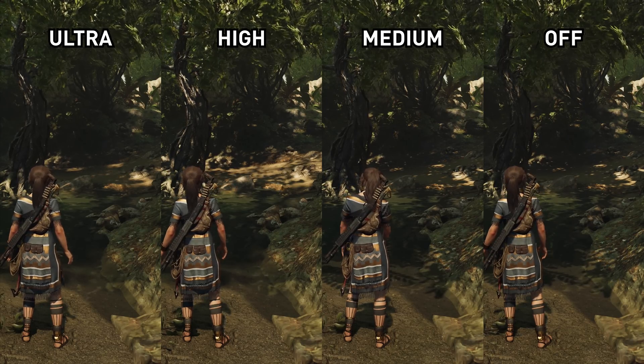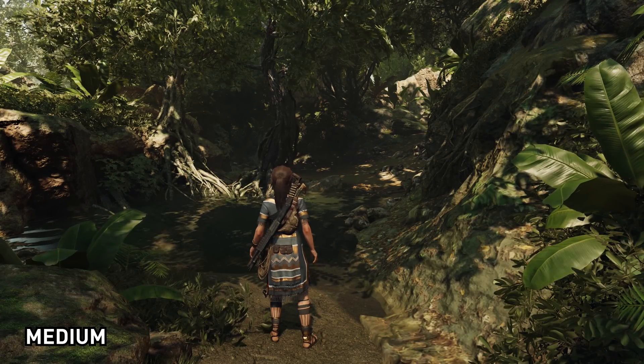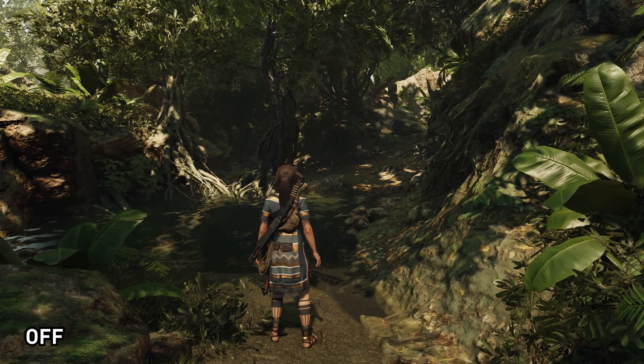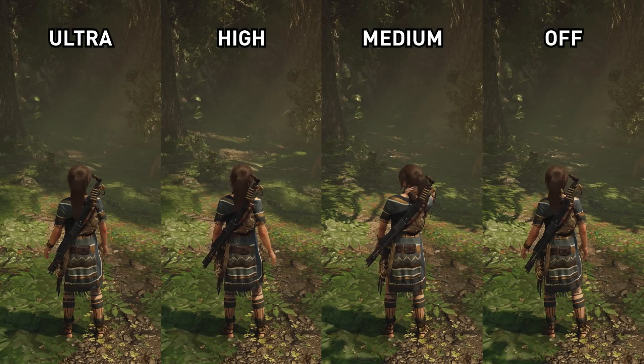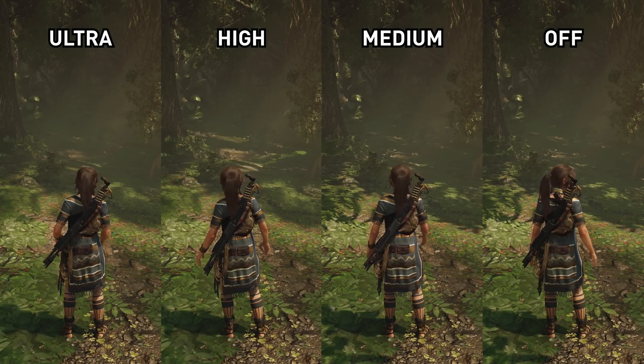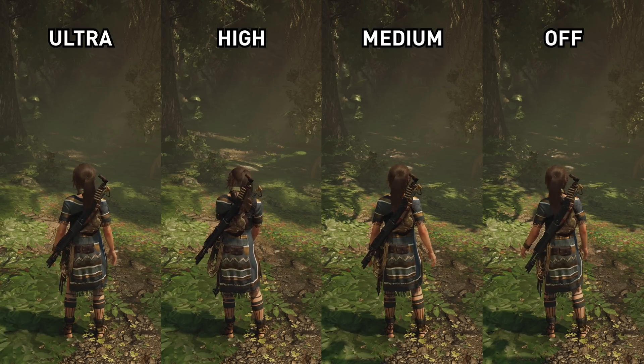Let's kick things off with Shadow of the Tomb Raider, the latest game to include ray tracing through the form of shadows. When I tested this game previously, I found that only one of the three ray tracing modes makes any sense to use, and that's the ultra mode. The high mode produces worse visual quality than disabling ray tracing, while medium has a very limited scope for ray traced shadows. So for the testing here, I've used the ultra mode.